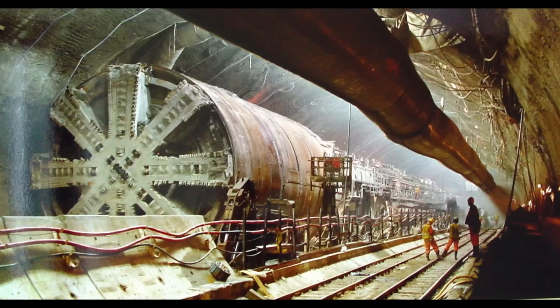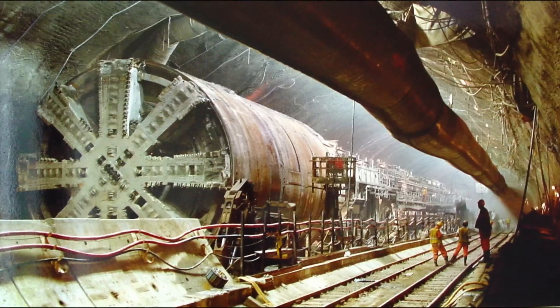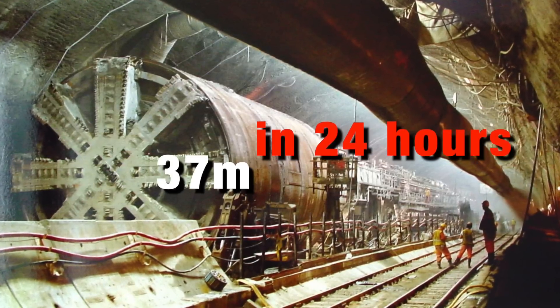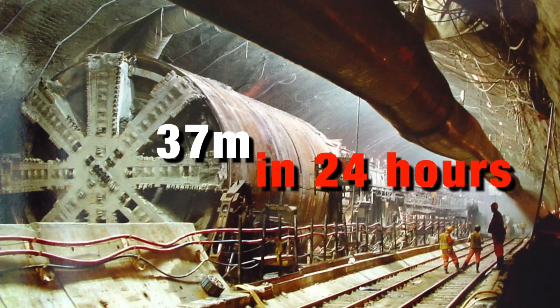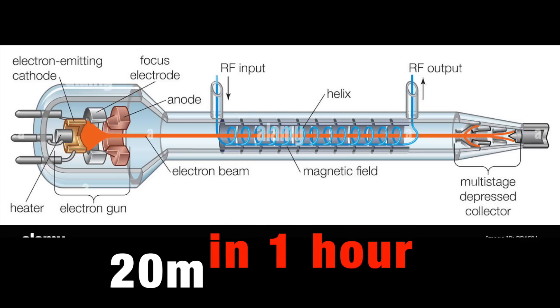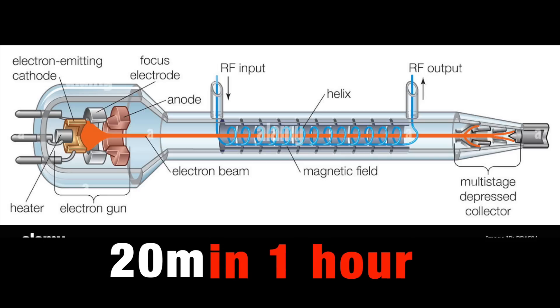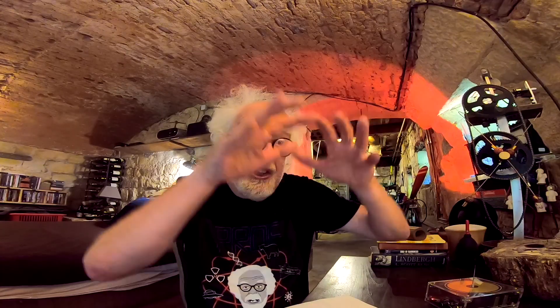To put it into context: the fastest, most efficient German-Swiss-built TBM — tunnel boring machine — can drill an incredible 37 meters through solid rock a day. A gyrotron can dig 20 meters an hour by melting the rock, turning it into a plasma, extracting the plasma as vapor, and the heat produces a vitrification of the tunnel walls, sealing the tube with no need for support.